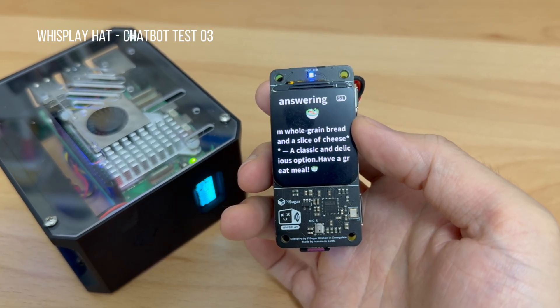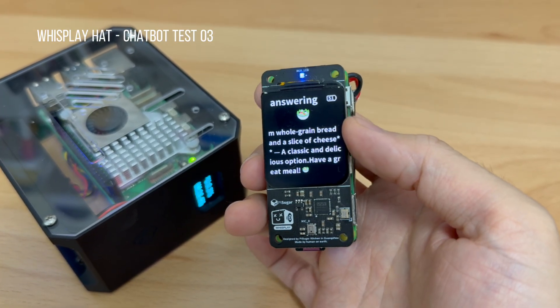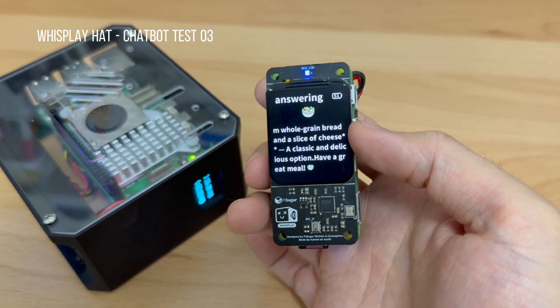A grilled cheese sandwich made from whole grain bread and a slice of cheese — a classic and delicious option. Have a great meal!